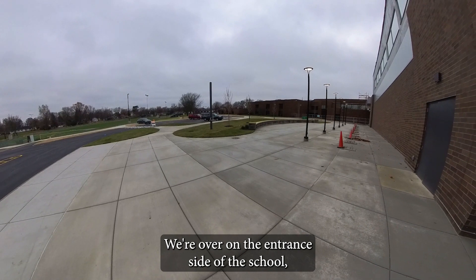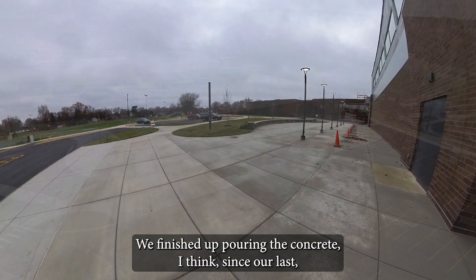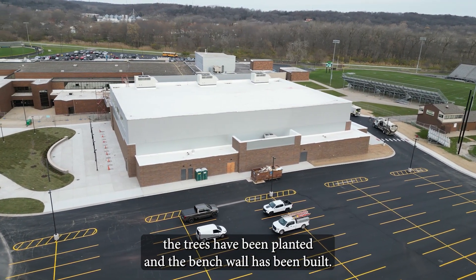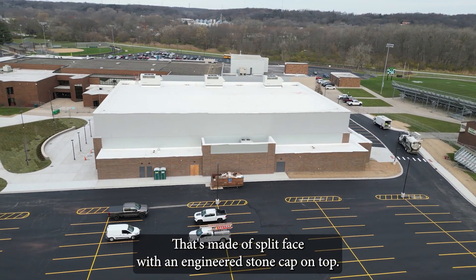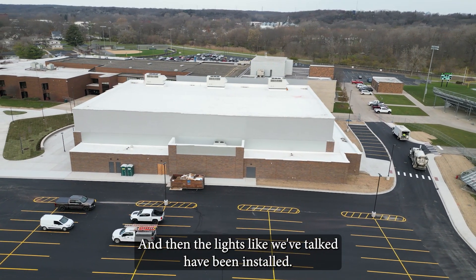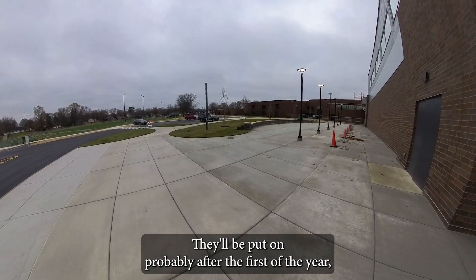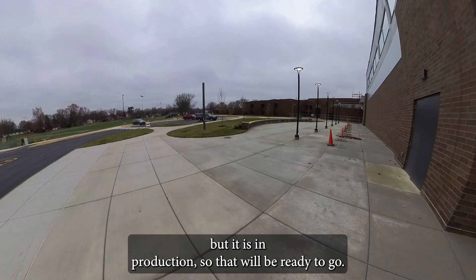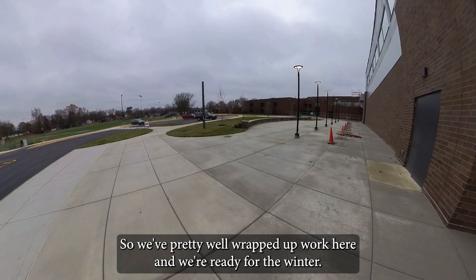We're over on the entrance side of the school, and you can see we've done quite a bit of work over here. We've finished up pouring the concrete. The sod has been put down, the irrigation has been installed, the trees have been planted, and the bench wall has been built — that's made of split face with an engineered stone cap on top. The lights have been installed. The canopy is in production; that'll be put on probably after the first of the year, maybe even getting into February. But it is in production, so that will be ready to go. We've pretty well wrapped up work here and we're ready for the winter.